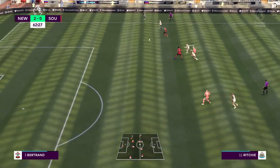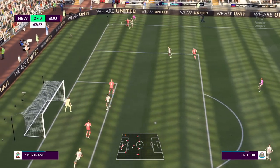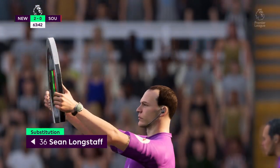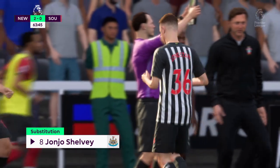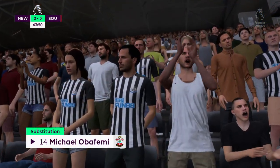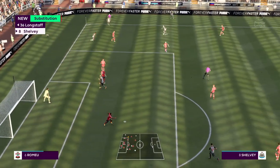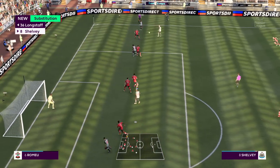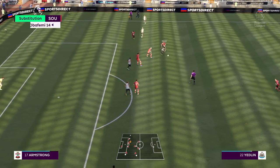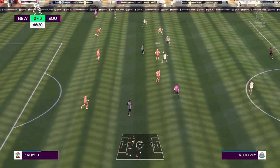Callum Wilson — wonderfully weighted pass. Just couldn't capitalise there. And space to cross it. Yedlin. Look as though they had attacking momentum, but not so — they stopped them in their tracks.